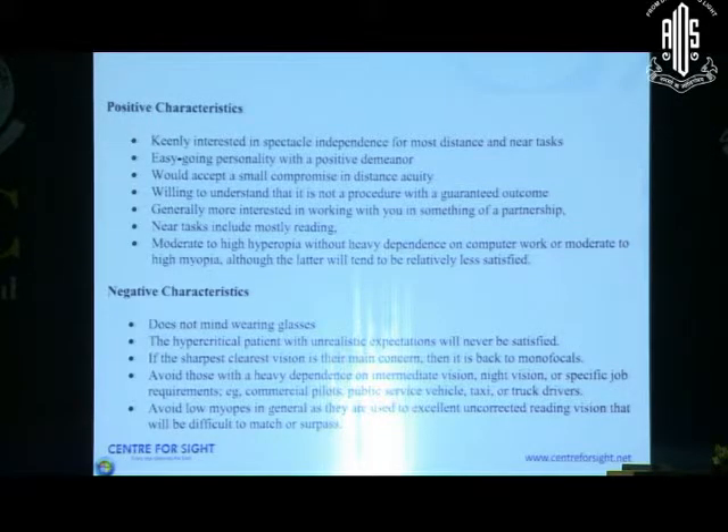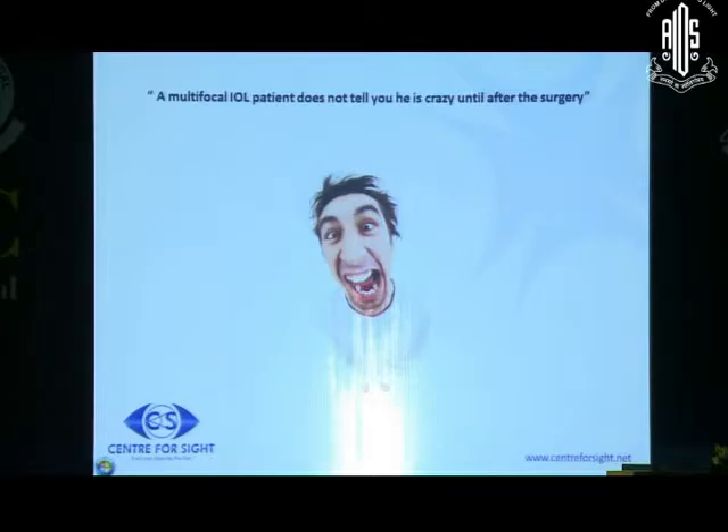Myopes are always used to good near vision and are often not as happy. Hyperopes are the best and happiest patients. If you want to choose initial patients, hyperopes would be a great bet because they don't have good near vision and they don't have good distance vision. It's very commonly said that multifocal lenses are good for Indian housewives - ladies of that age tend to drive less and need intermediate vision for kitchen work, and tend to be less complaining, so they would be good candidates to start with.